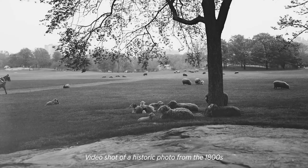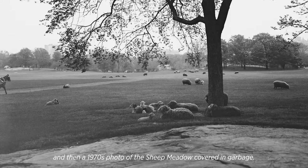Then and now, Sheep Meadow. A historic photo from the 1800s shows sheep grazing on the Sheep Meadow, followed by a 1960s photo of a large group of concertgoers on the Sheep Meadow, and then a 1970s photo of the Sheep Meadow covered in garbage.